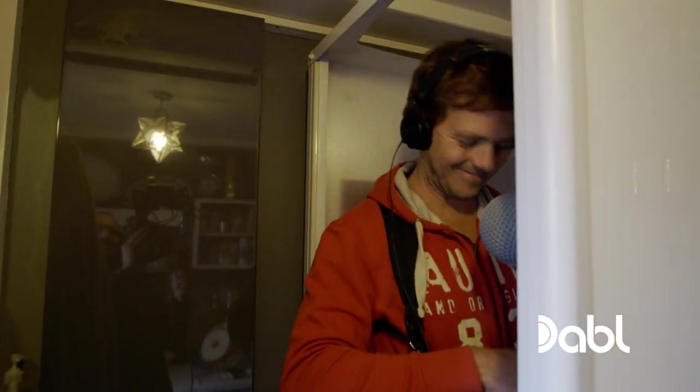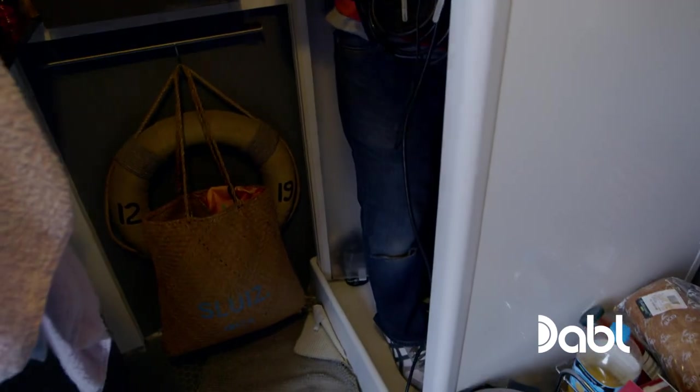And to give everyone an idea of just how small it is in this place, look where the sound man is — in the shower. We can't fit everyone in.